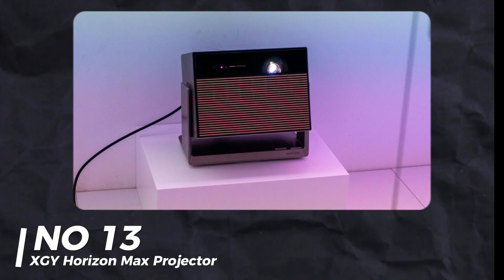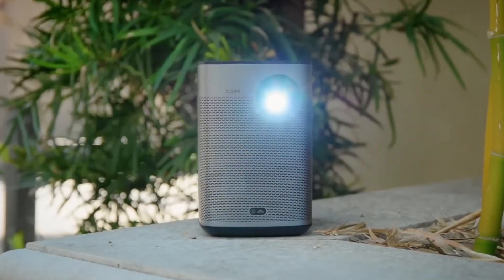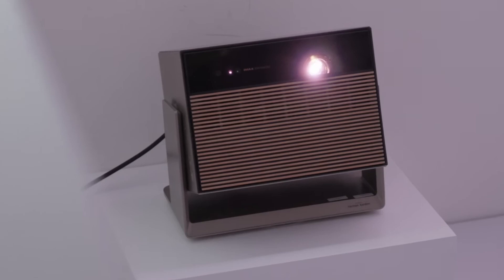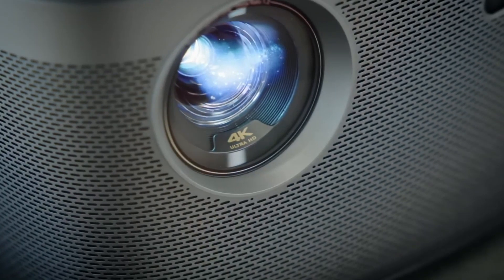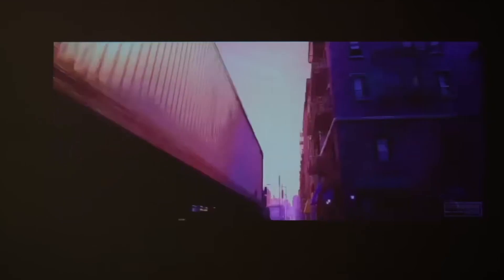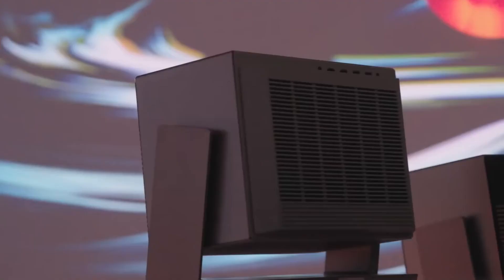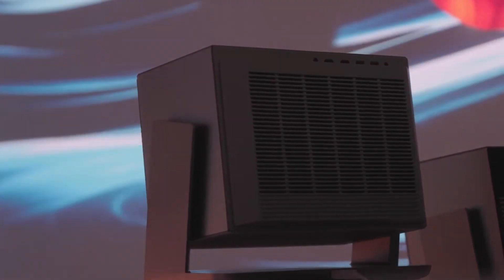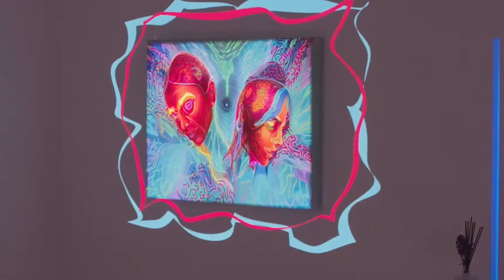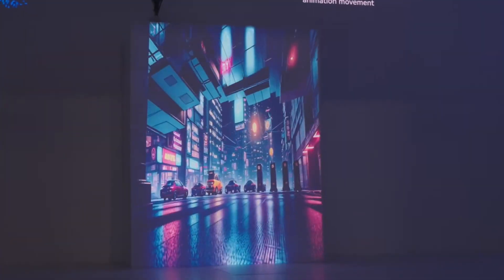Number 13: XGUI Horizon Max Projector. XGUI's Horizon Max Projector is a game-changer. It's on a motorized gimbal that finds the perfect spot on the wall, can rotate to different walls, and remember settings. It has dual light sources making it brighter and more vibrant. It's IMAX certified and under $3,000. They also have the Aladdin 2.0 — a lamp and projector combo with built-in 360-degree sound, perfect for a bedroom.